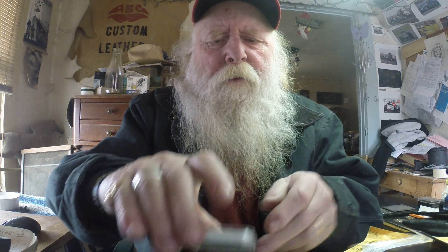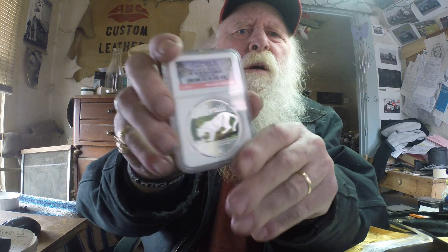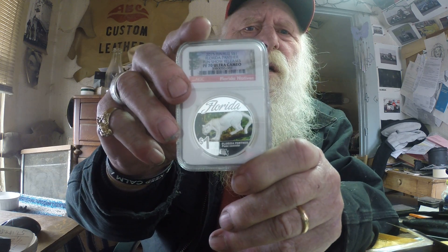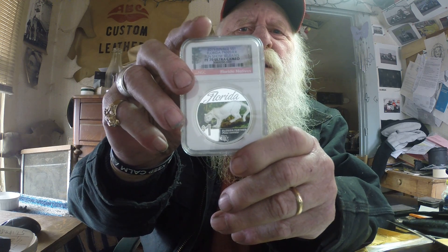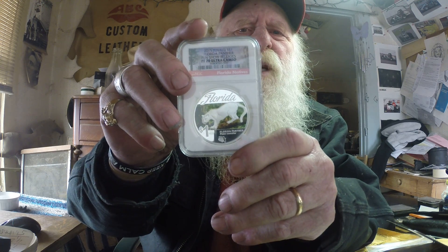So that gives me both of them now, folks. I have the alligator, I have the panther. I'm missing one. I have the Augustus St. Gaudens, but he said there was four. Somebody let me know what the other one is that I'm missing from Chuck's coins.